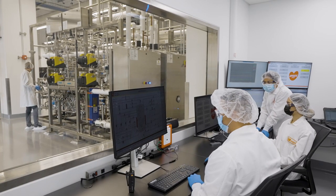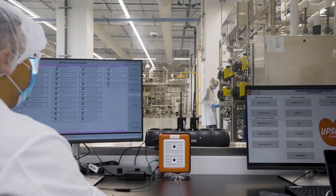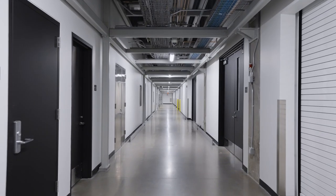The control center is the brain of the cultivation room. In this space, we constantly monitor our meat production to ensure our cells have the perfect environment to grow and multiply.